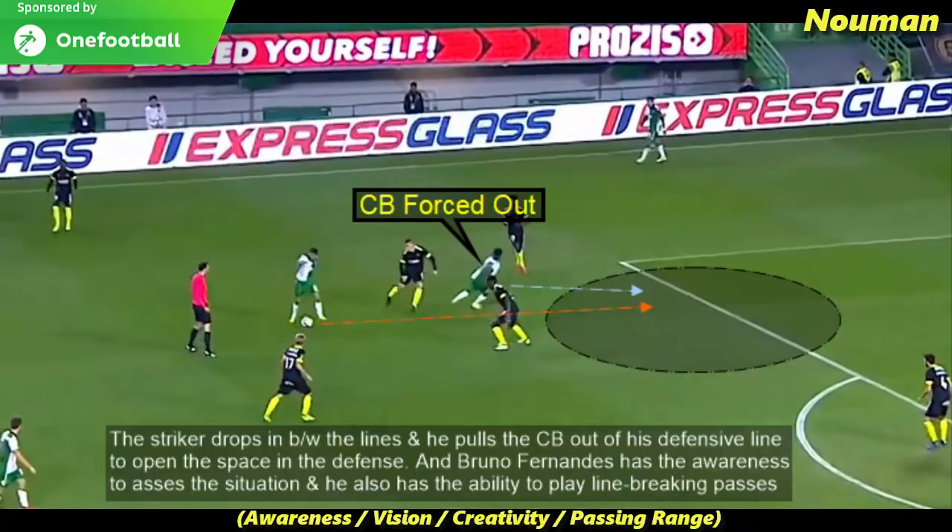The striker drops in between the lines and pulls the centre back out of his defensive line to open the space in the defence. Bruno Fernandes has the awareness to assess the situation and he also has the ability to play line-breaking passes.